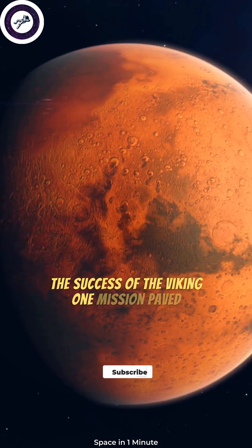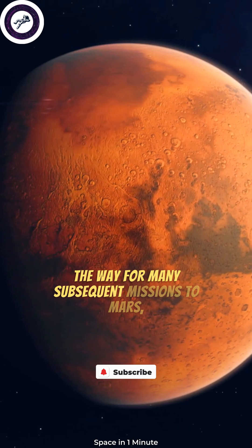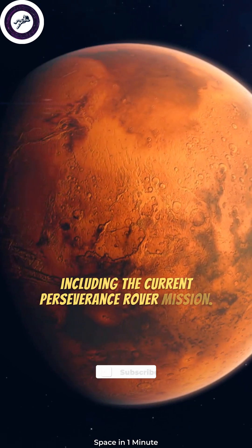The success of the Viking 1 mission paved the way for many subsequent missions to Mars, including the current Perseverance rover mission.